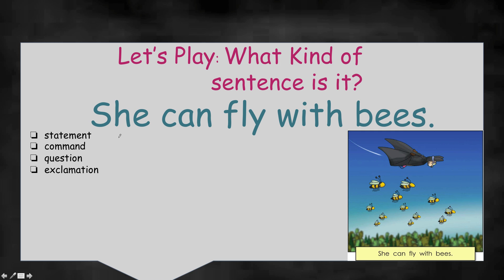Let's read together: She can fly with bees. It's from our story — she can fly with bees, she is the bat. Now, does this sentence tell us something? Or does it ask us something? Or does it give us an order? Or does it get very excited? A statement is a telling sentence. She can fly with bees — that's telling us something about her, telling us she can fly with bees. I think it's a statement. Do you agree? Well, let's see, let's try the other ones.